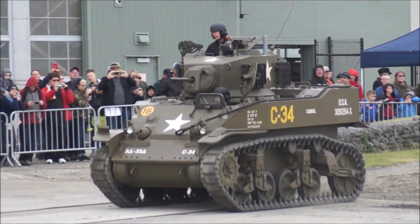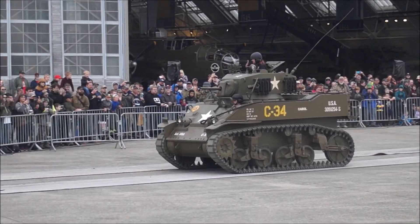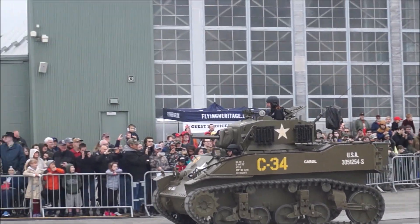And here comes the half-track now. Of course, the famous thing with the half-track is you don't steer them — you aim them down the road.